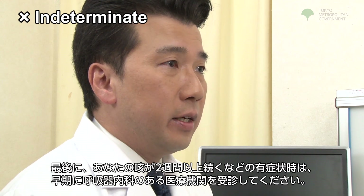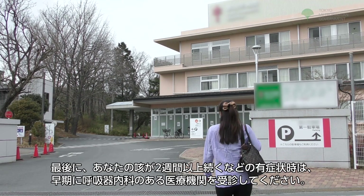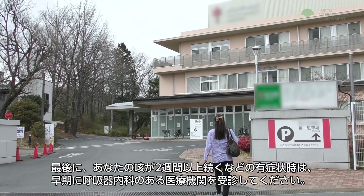Finally, if you have symptoms such as a cough persisting for more than two weeks, please visit a medical institution such as respiratory medicine as soon as possible.